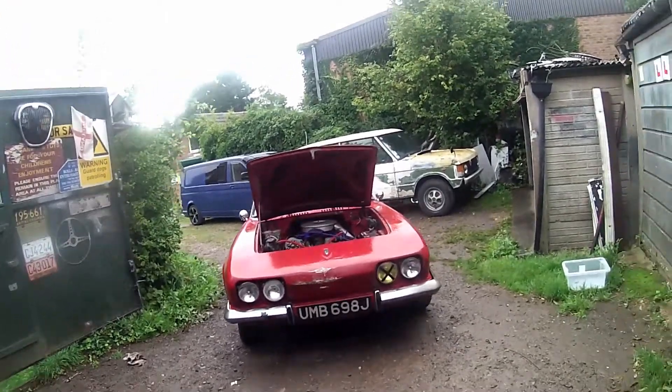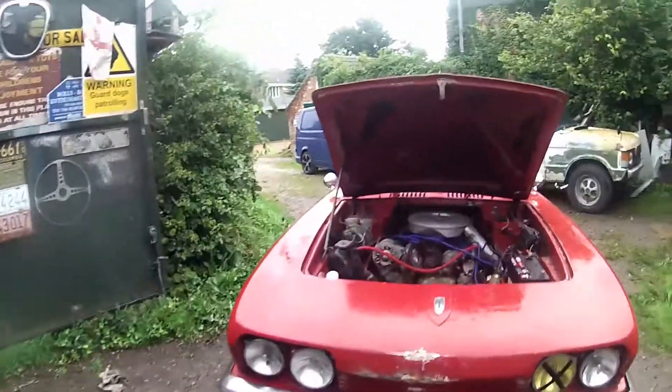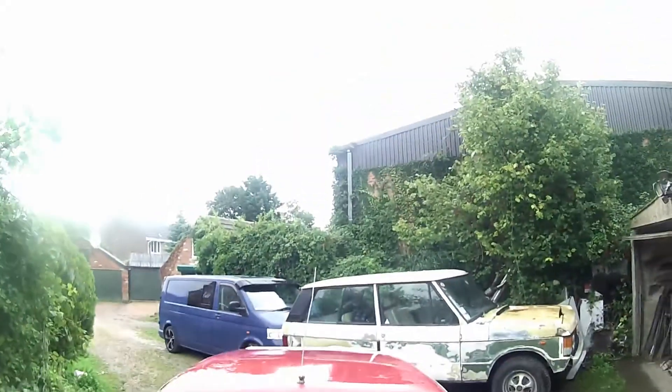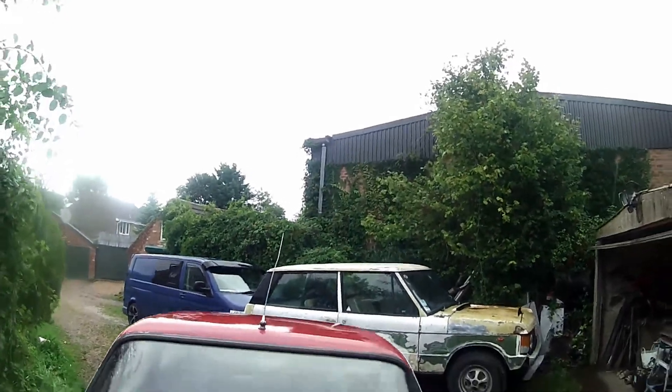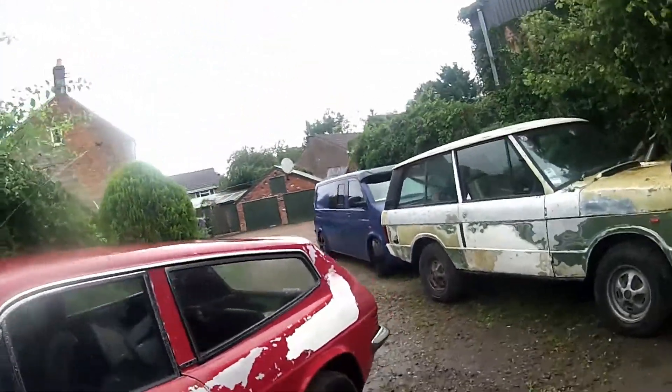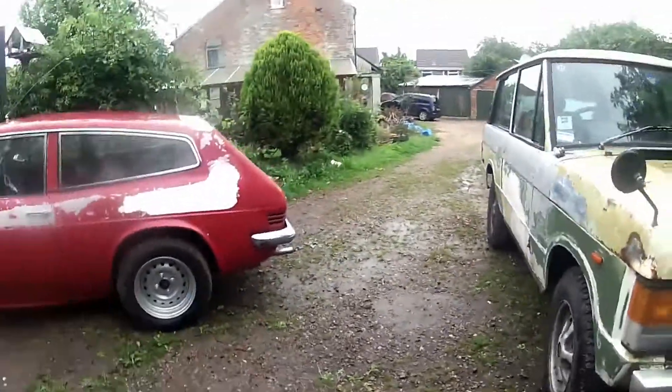I decided I'd do something that would actually run and drive, so that was the mission. It's a very strange day here at the shed because I'm doing something I never easily do — I've actually put a car up for sale, or two cars up for sale, on Facebook.